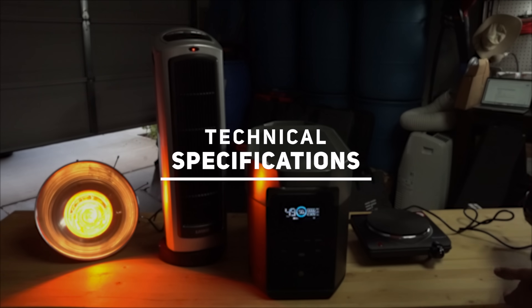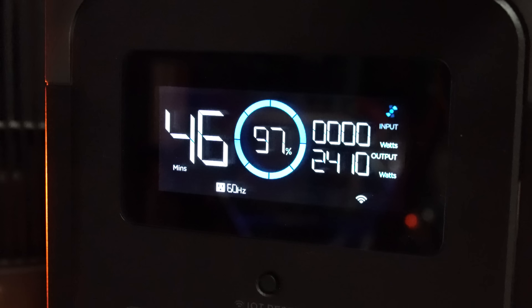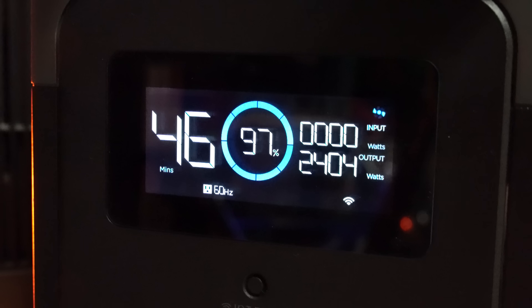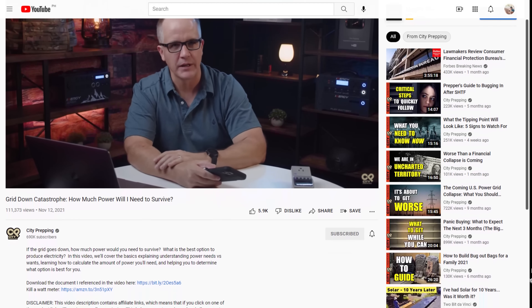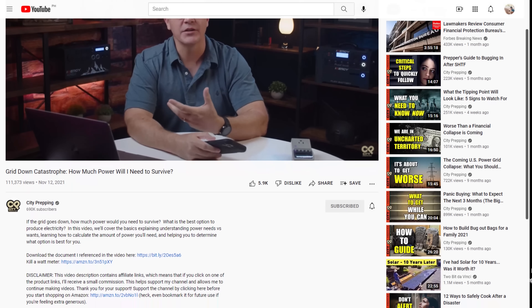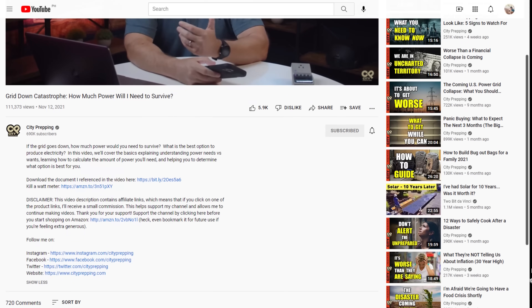Technical specifications. This unit can output 2,400 continuous watts with a pure sine wave, 3,400 watts with X-Boost, and it can handle a whopping 5,000 watts of surge. The battery capacity is 2,000 watt-hours. If you're not sure what any of this means, please see my video entitled 'How Much Power Will I Need to Survive?', as it explains running, surge, and capacity in layman's terms. I'll post a link in the cards above. Weight comes in at 48 pounds.